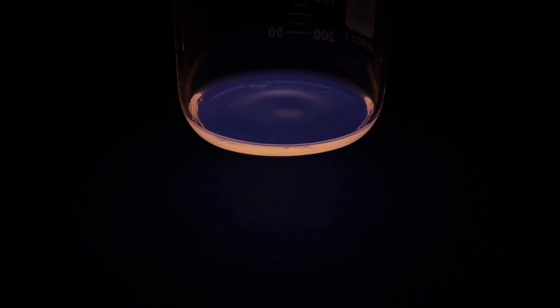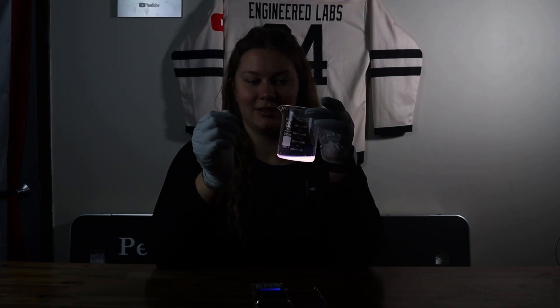Dude, that's so sick. Look at that. That's so bright on camera too. Holy cow. Just kidding — not funny.